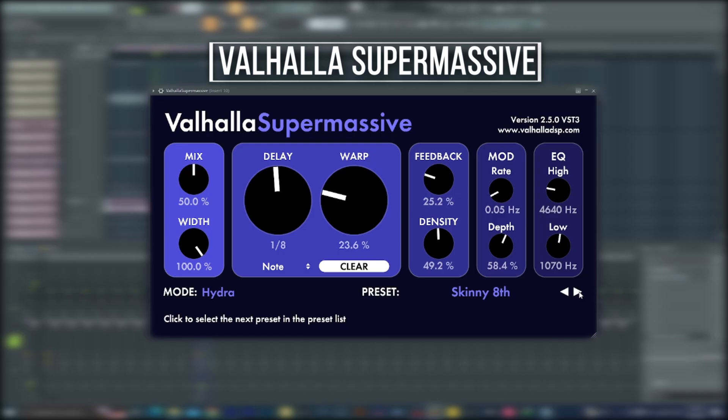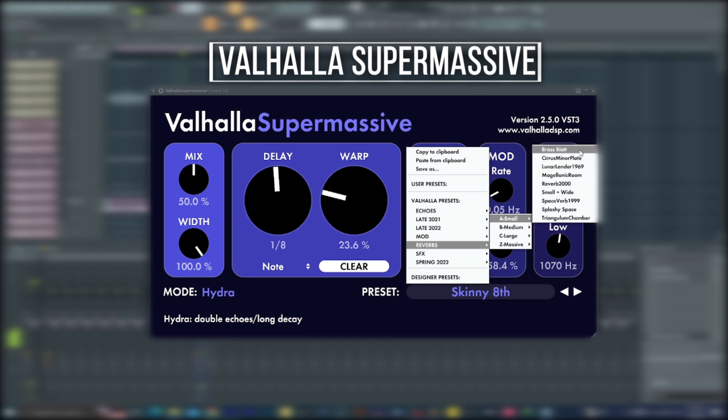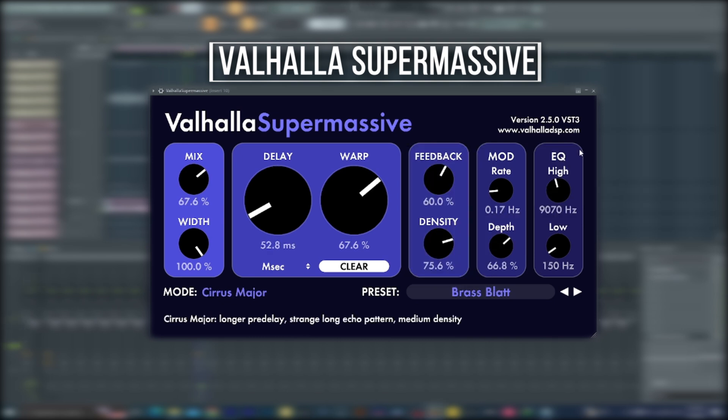Next will be reverb and delay. For this one we chose one free plugin — Valhalla Supermassive. This is a mind-blowing plugin that is so hard to believe is free. The links for all these plugins will be in the description so you can download them. Trust me, this plugin is a game changer. The reverb section is something else and the delay section is mind-blowing, so don't take my word for it — just download it and look it up for yourself.